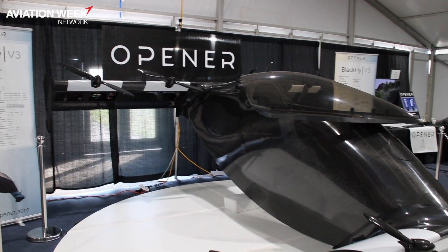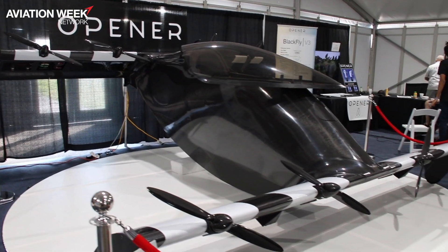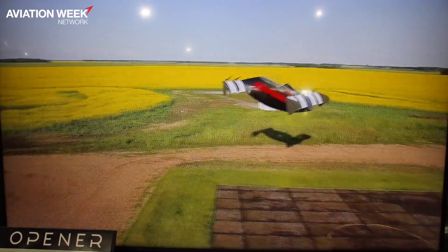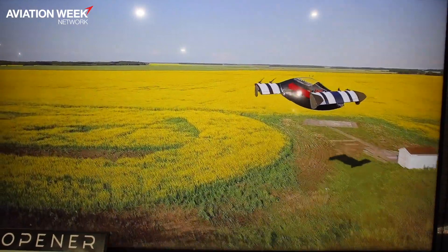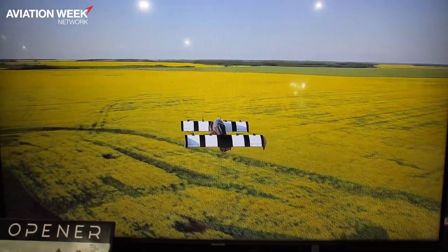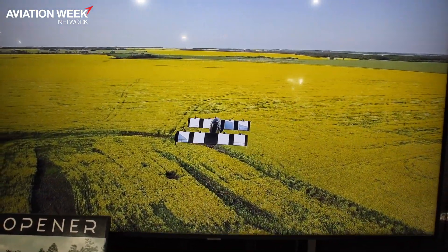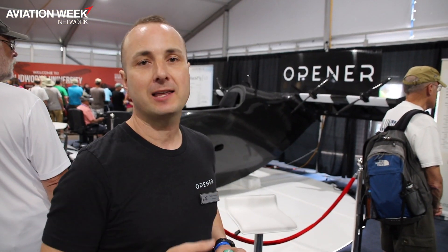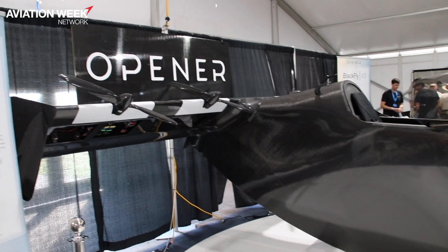The vehicle behind me is our 27th vehicle that we built at Opener. It's a Blackfly version 3. It can be flown autonomously or manned, and we are going to democratize personal air vehicle travel with this electric airplane — eight motors, vertical takeoff and landing. You can land it in your driveway, and our hope is one day to have a vehicle like this in everyone's driveway so that you can commute to work in it.